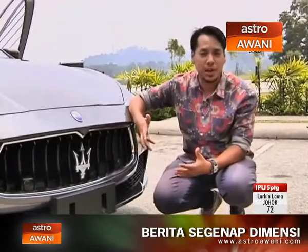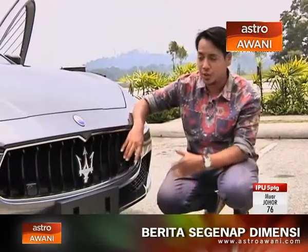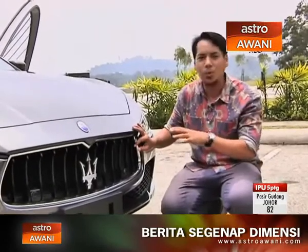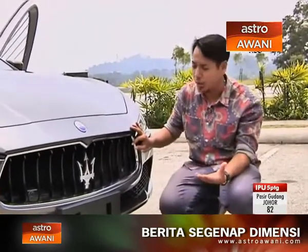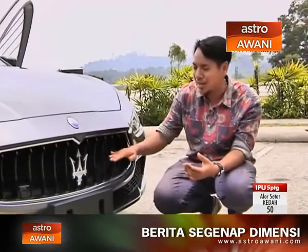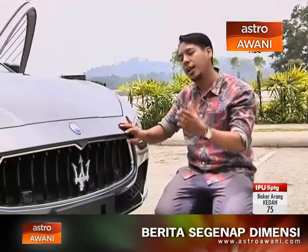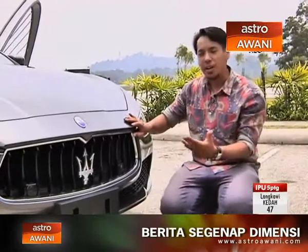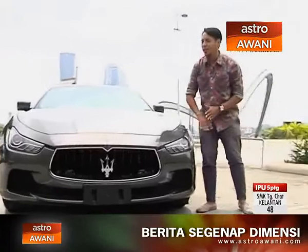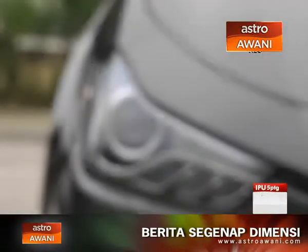Time to take a closer look at the design language of this Maserati Ghibli. Despite the fact that it's the only other four-door sedan in the Maserati range, the front end does not mimic the bigger brother Quattroporte. This is more in line with the GranTurismo cars — the Quattroporte has convex grilles, whereas this one has a concave grille, similar to the GranTurismo rather than the Quattroporte.